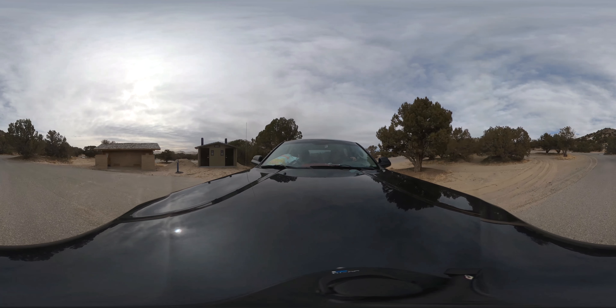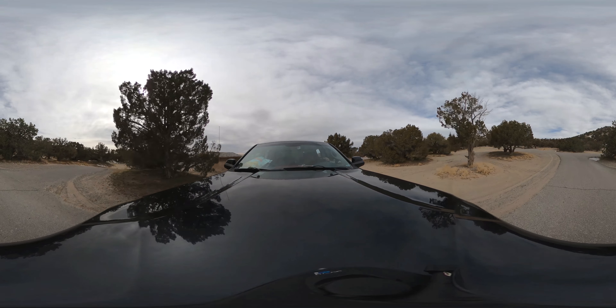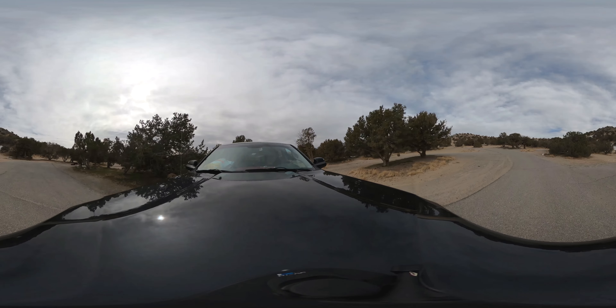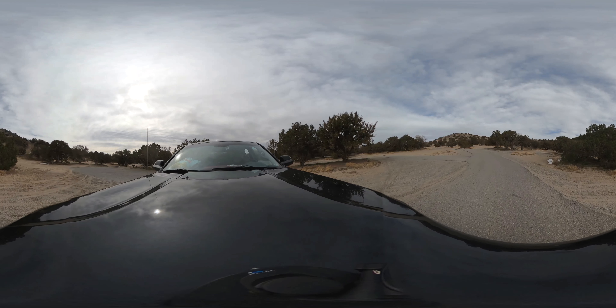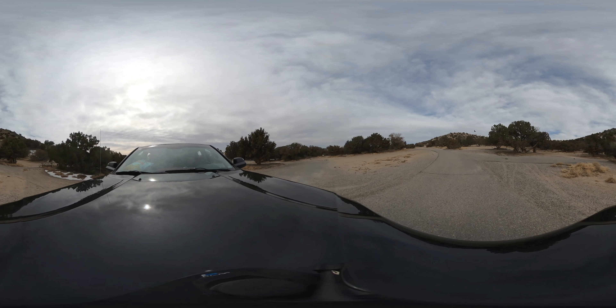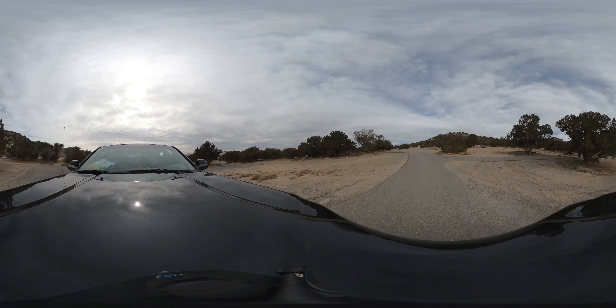The other thing about these areas is they get very windy. We've camped at a similar place called Yuba, where they have a whole reservoir with sandy beaches, and that gets super windy as well. It feels sometimes like your trailer is going to blow away underneath you.